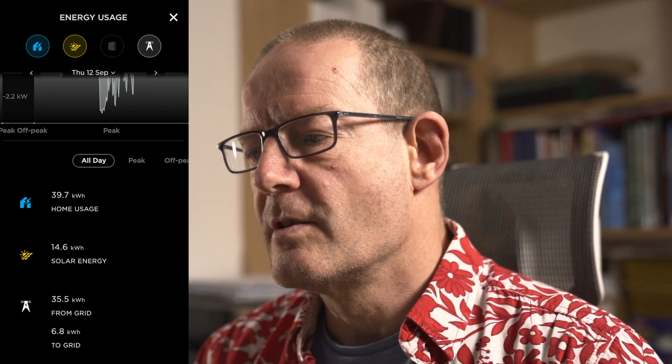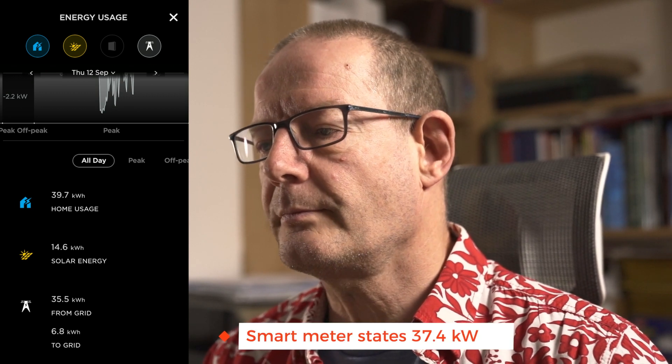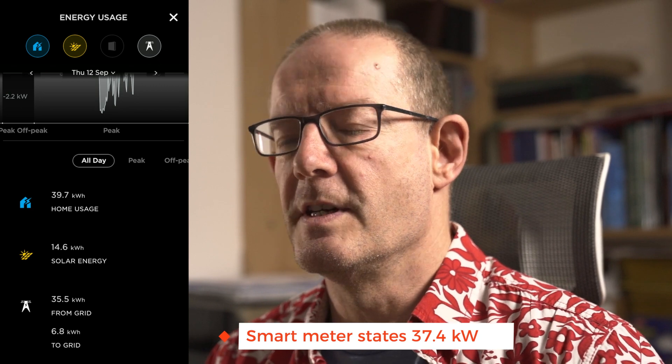Looking at a day where we've used a lot of electricity — Thursday the 12th of September: the Powerwall says we used 35.5 kilowatts from the grid and the smart meter says we used 37.4. So when we've got high usage the readings are a lot more consistent, with much less variance between them. But on days with very high self-power generation there's a huge variance between the two.